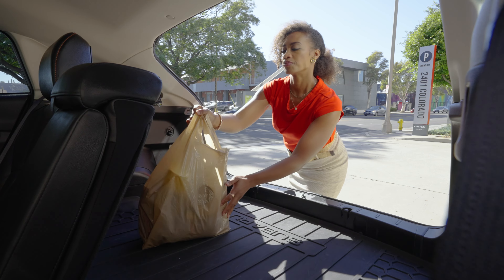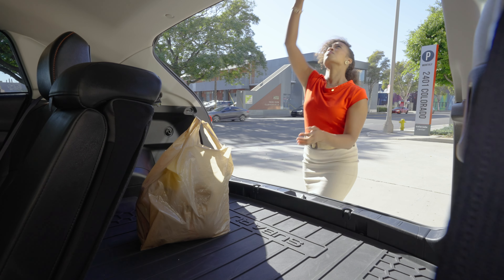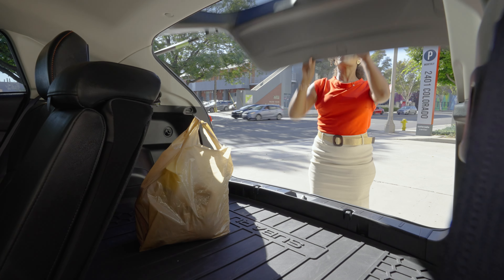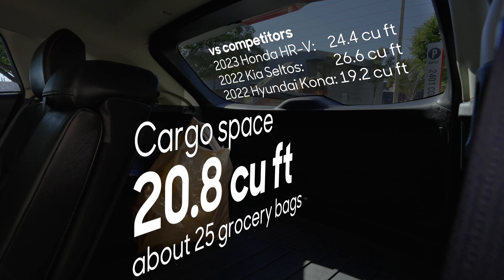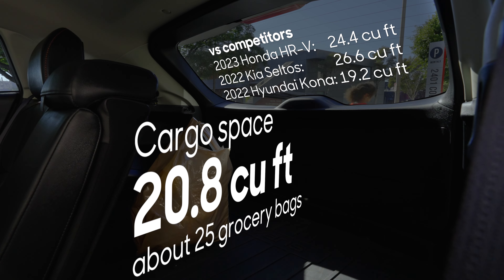Check out all this room in the back. There's plenty for your grocery run, midweek errands, or whatever else you need. Maybe it's not as big as some of its competitors, but it's not the smallest either.